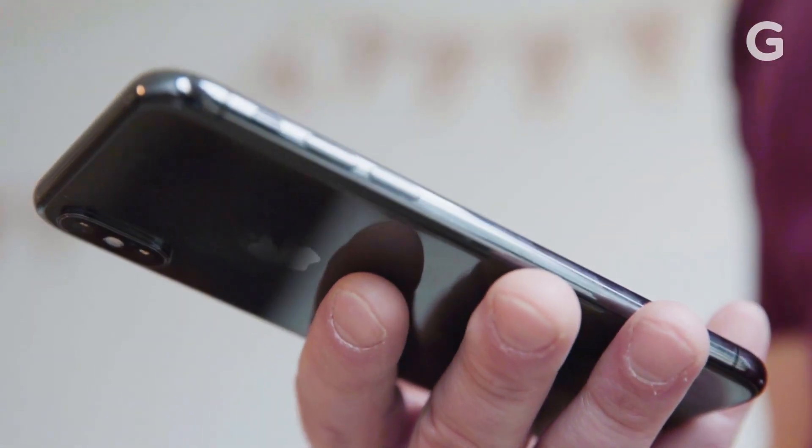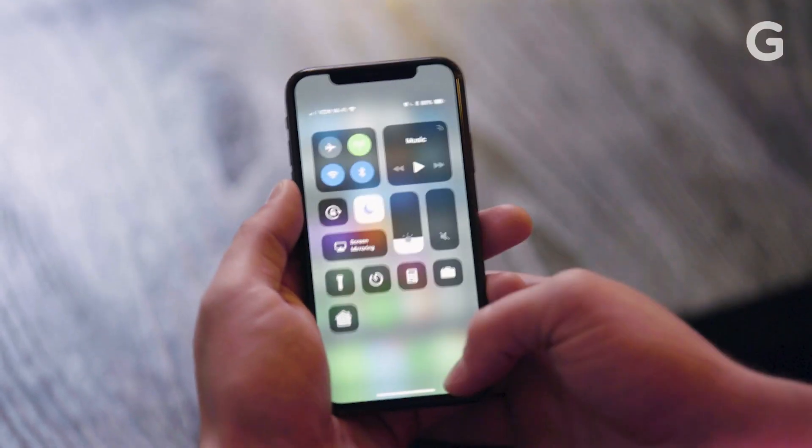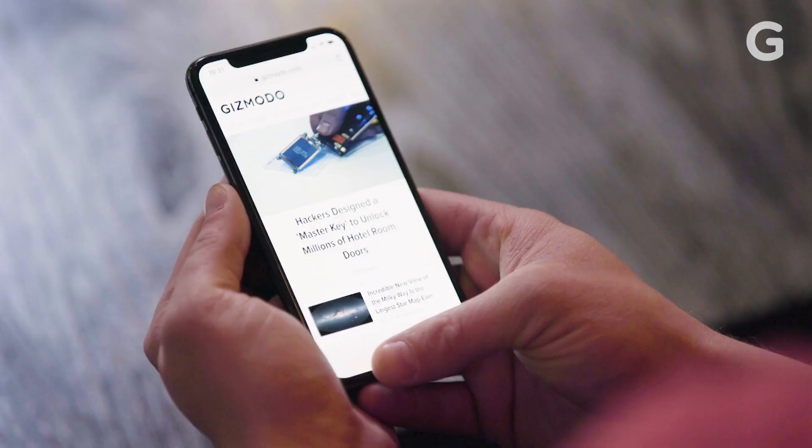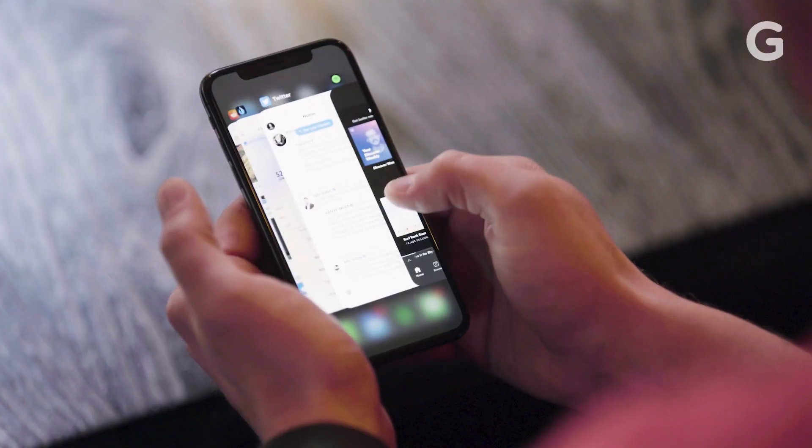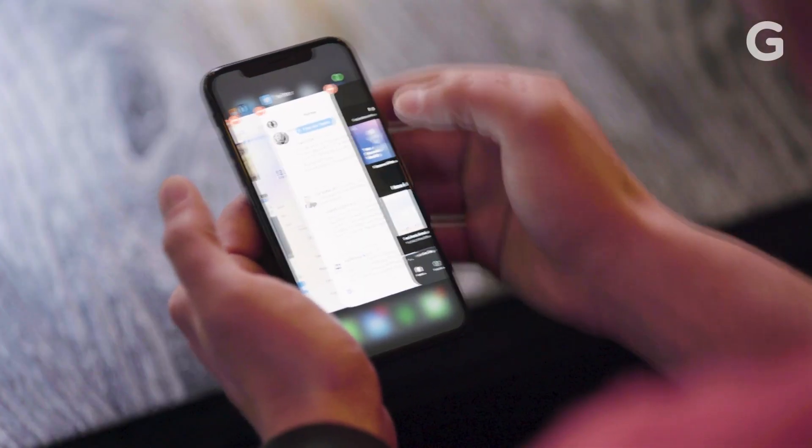In terms of actually using the iPhone X, I will admit the gesture system isn't completely perfect. I love that you can swipe the bottom of the phone to switch between apps, but I hate that it takes approximately seven steps to force quit an app.